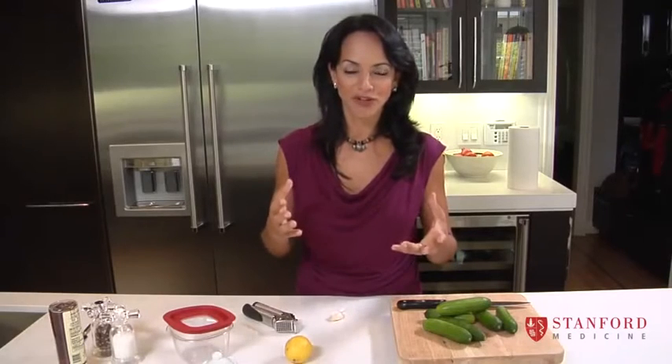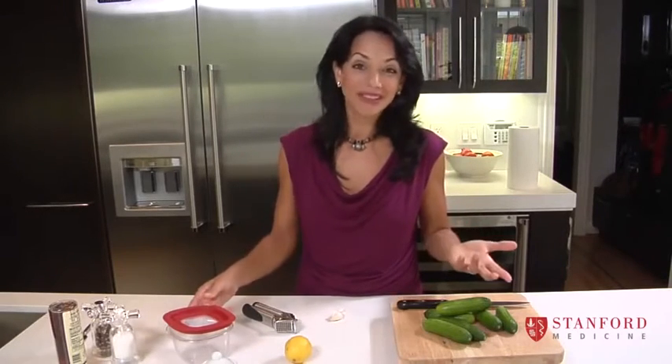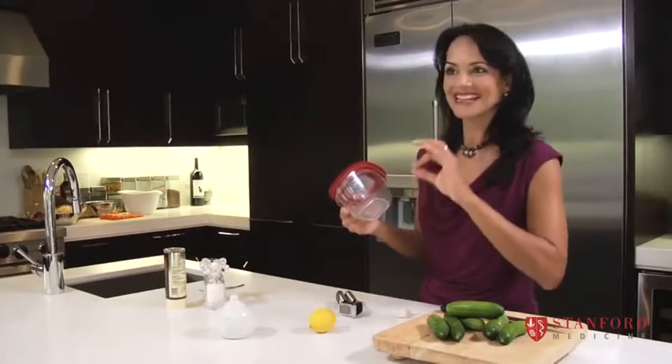I used to buy salad dressings in a bottle from the store, but then I read the label and there were so many ingredients in there, many of which I couldn't even pronounce. I thought to myself, I'm going to make my own salad dressings — it'll be cheaper, it'll be healthier, and it's really easy to do. So once a week, I make a container like this full of salad dressing and use it through the week. It takes two seconds to make. Let's just do this together.